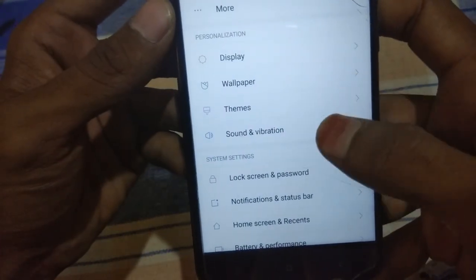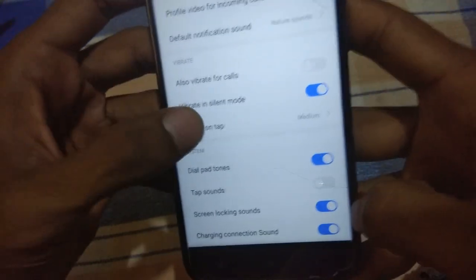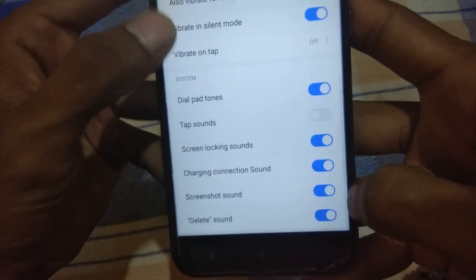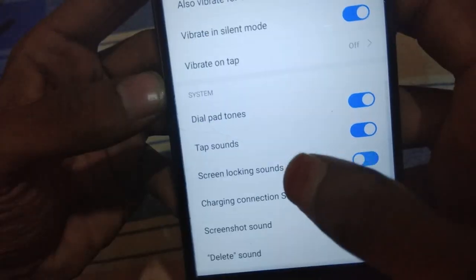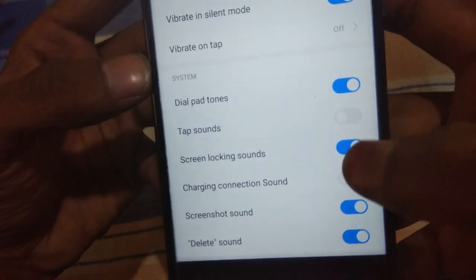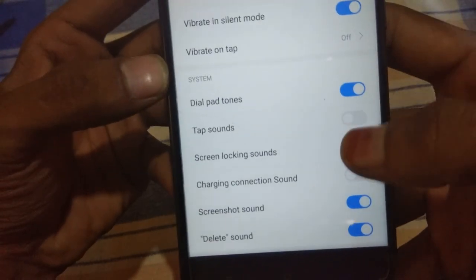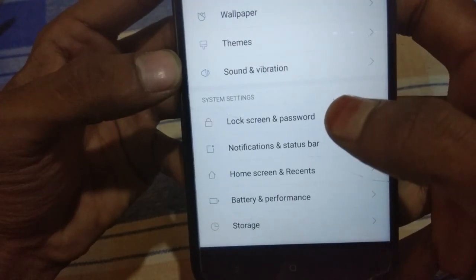In the Sound and Vibration section, you can find all these options. You can disable vibrate on tap to prevent battery draining issues. You can turn on or turn off screen locking sounds, and you can enable charging connection sounds, screenshot sounds, and more. You can customize everything here.